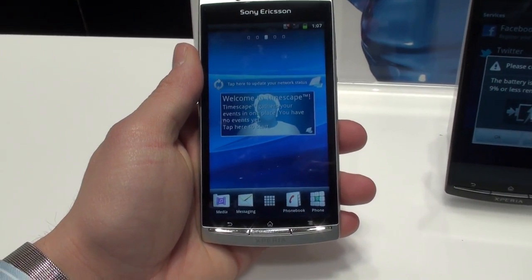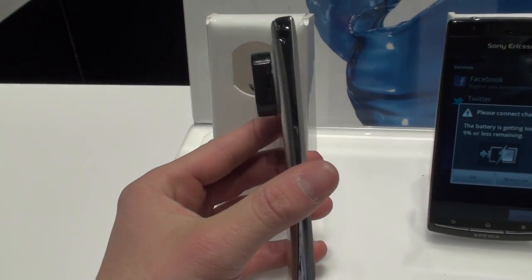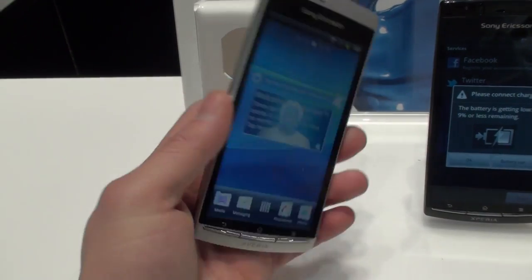Hey guys, it's Brandon Miniman from Pocketnow.com taking a look at the Sony Ericsson Xperia Arc. The cool thing about this phone is that it's so thin and light — it's ridiculously light. It's got this nice arc on the back.